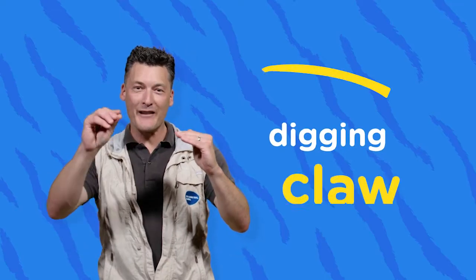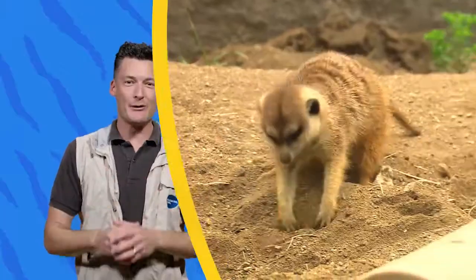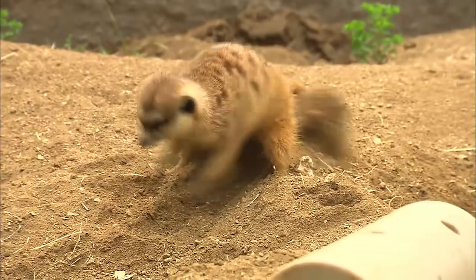So what do claws look like that are for digging? Well, they usually come out from the foot and they're curved a bit. Like my friend the meerkat over here — great community diggers all day long. That's what they do is dig.